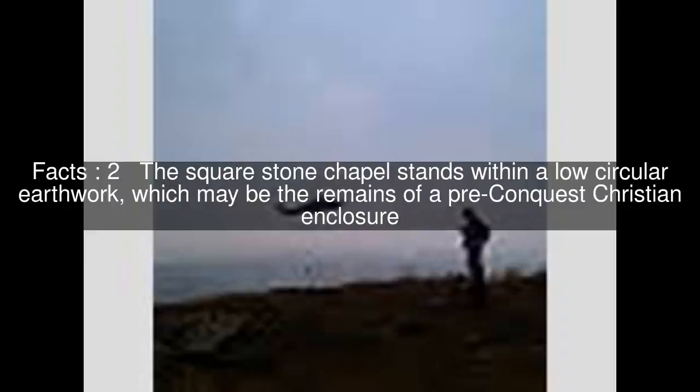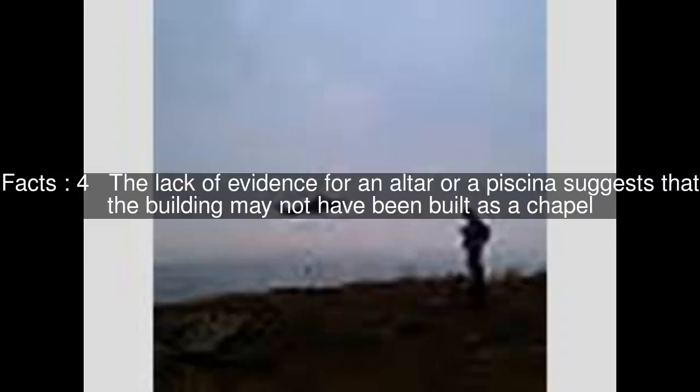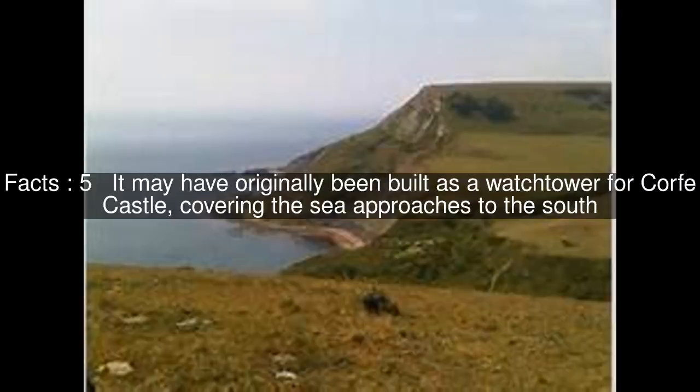The square stone chapel stands within a low circular earthwork, which may be the remains of a pre-conquest Christian enclosure. The building has several architectural features which are unusual for a chapel: the square shape, the orientation of the corners towards the cardinal points, and the division of the interior space by a large central column. The lack of evidence for an altar or a piscina suggests the building may not have been built as a chapel. It may have originally been built as a watchtower for Corfe Castle, covering the sea approaches to the south.